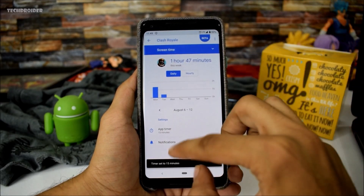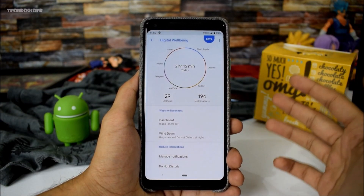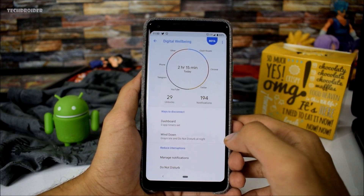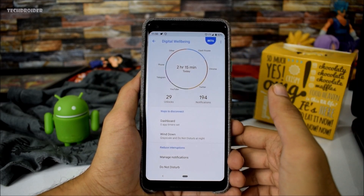Wellbeing will also notify you when it is time for sleep, and shows how many times you unlocked your smartphone and how many notifications you received. You can tap on any application graph to get its details and set a timer. You can also tap on the center for all application usage — basically this is the dashboard.